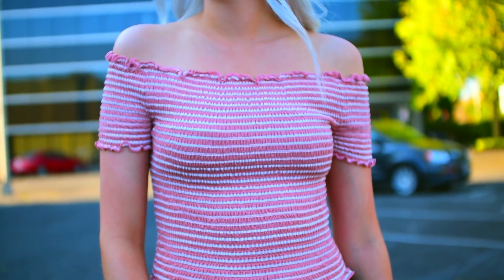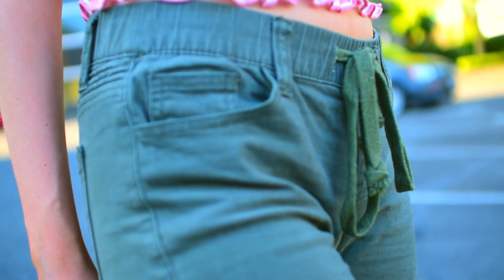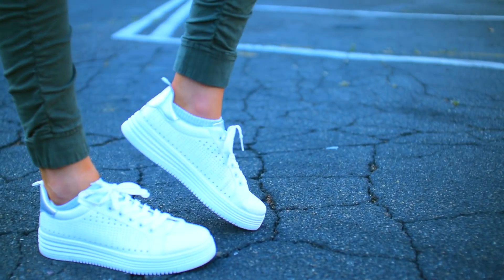For this first outfit, the pink top I got was only $12.99 and I decided to pair it with these green pants that were only $24.99. And as you will see in all the outfits for this video, I have paired these tennis shoes that I got for $9.